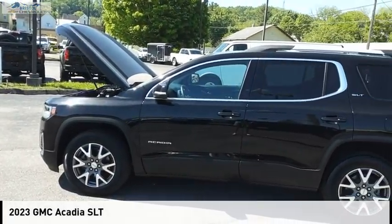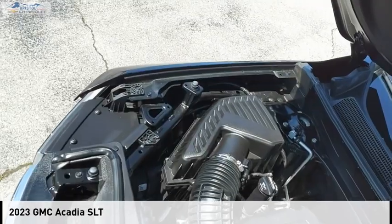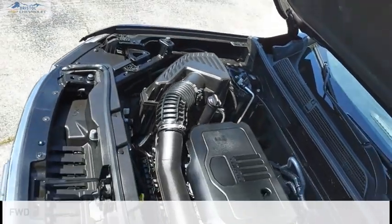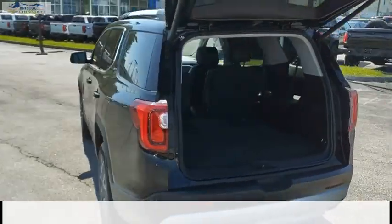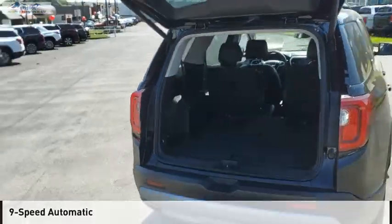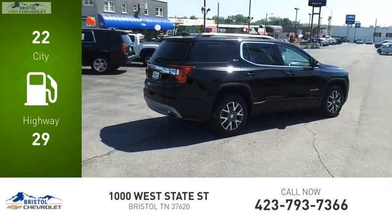Stop by and take a look at the 2023 Acadia. This vehicle is powered by a front-wheel drive, four-cylinder, 2.0-liter engine, and comes with a nine-speed automatic transmission. Great fuel efficiency saves you money by requiring fewer trips to the gas station.